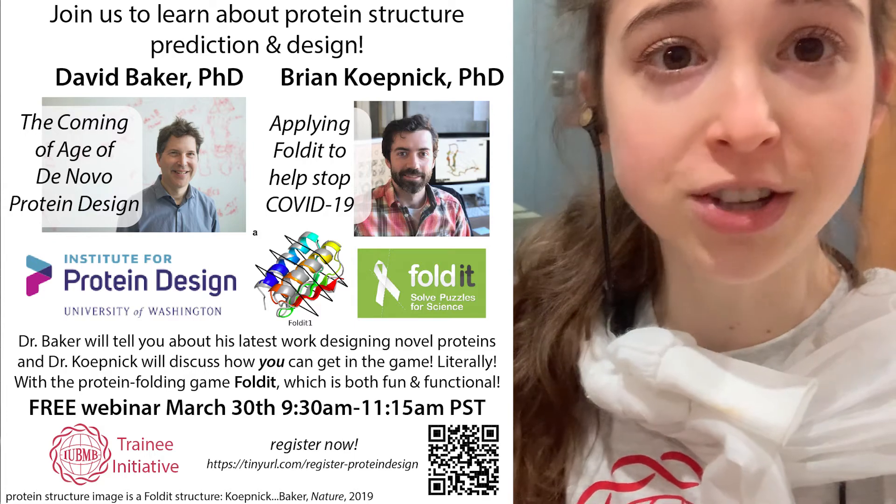The first part of the webinar is going to be a talk by Professor David Baker, who's the director of the Institute for Protein Design at the University of Washington. His lab has done so many amazing things. He's going to tell us about how they're designing designer proteins — proteins that can do specific things — as well as designing molecules that can have therapeutic benefits for things like coronavirus, and also how their lab is incorporating deep learning-based structure modeling and design into their workflow.